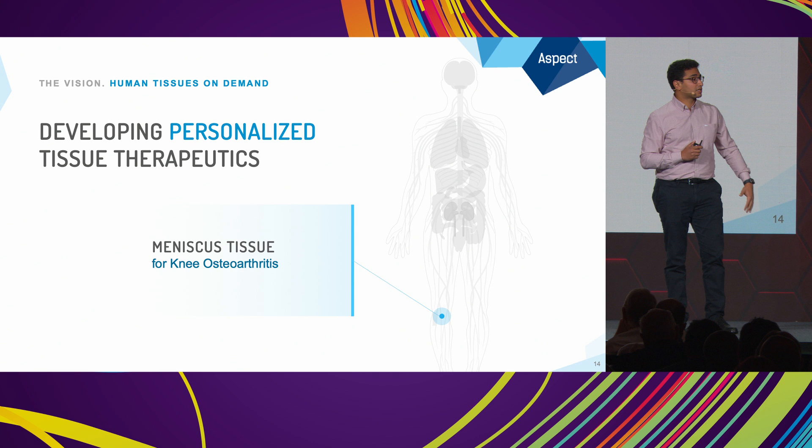The knee meniscus is one of the most commonly damaged parts of the knee. It plays a very important function — it absorbs shock. Unfortunately, once damage occurs, it doesn't get better on its own. One of the main reasons is it isn't well vascularized; it doesn't have a blood supply that goes throughout the structure.